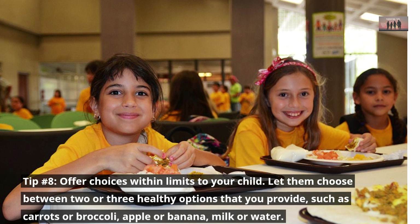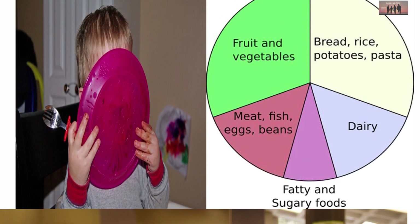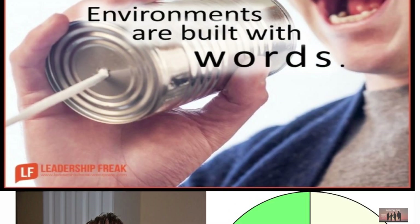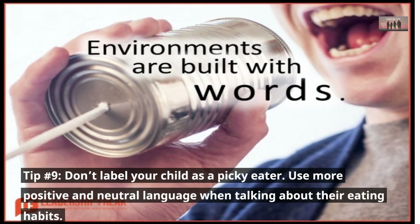Avoid offering food as a reward or punishment, or using food to soothe emotions. Tip number eight: offer choices within limits to your child. Let them choose between two or three healthy options that you provide, such as carrots or broccoli, apple or banana, milk or water. Let them choose how much they want to eat, as long as they try at least one bite of everything on their plate.